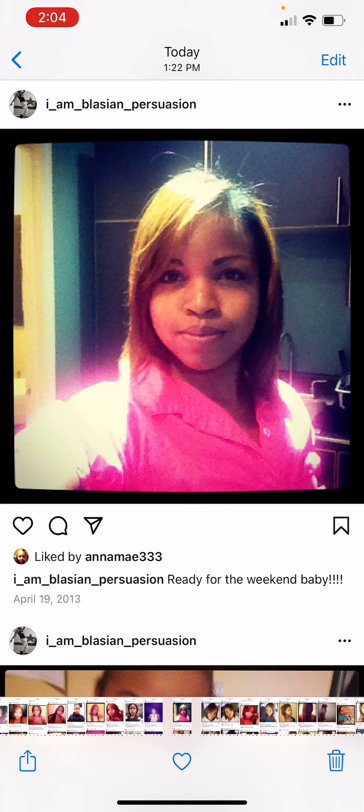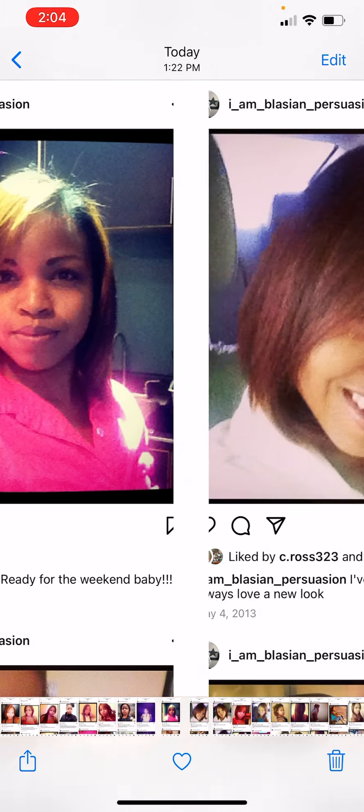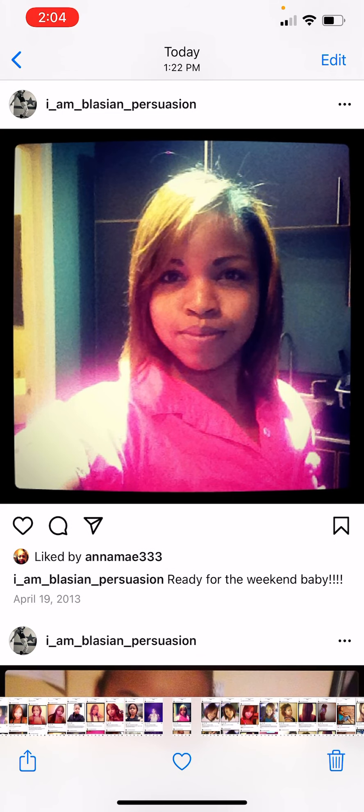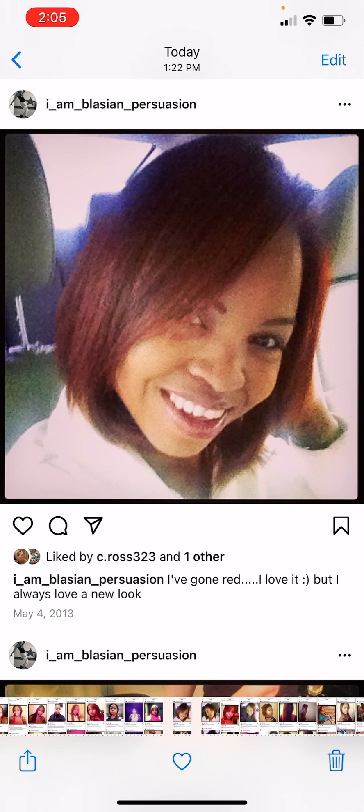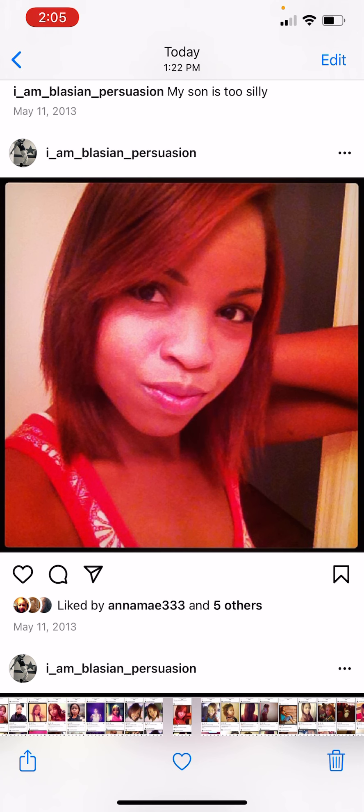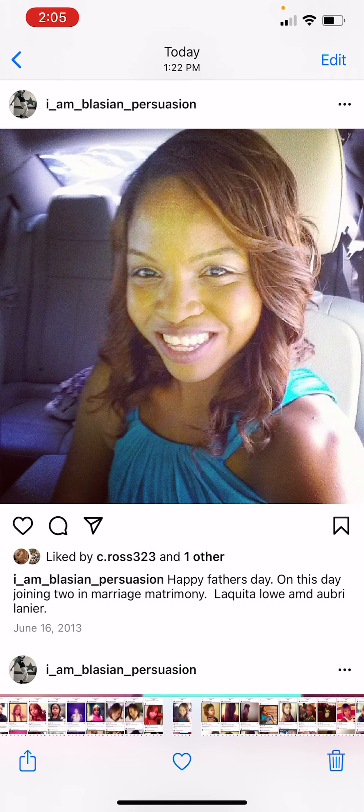I went to the shop in Atlanta, got it blown out and straightened, and it was cute. Then I decided to dye it red. By May 4th I dyed it red and I loved it — it was cute! But my hair looks shorter; it looks like it's getting shorter. I went to a wedding in June and got a sew-in — this was my very first sew-in.